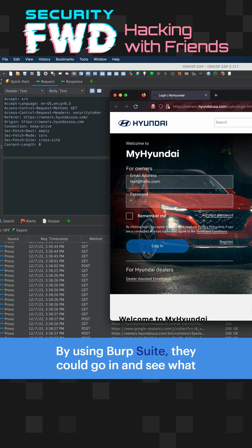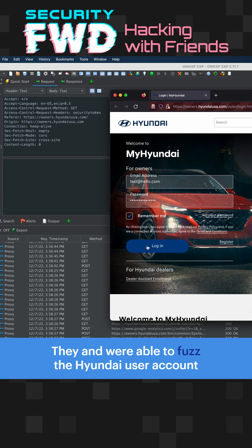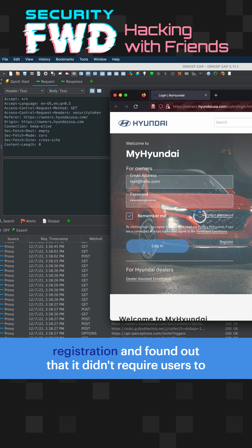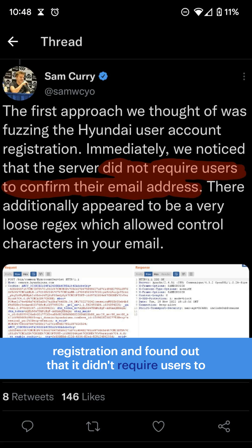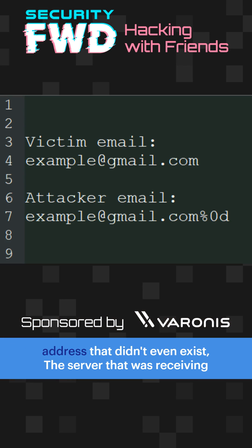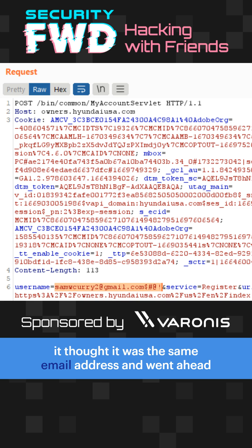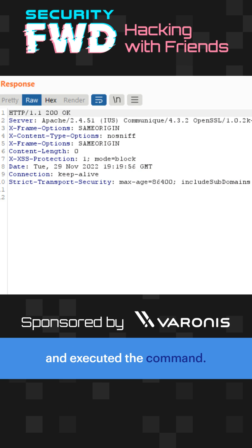By using Burp Suite, they could go in and see what the actual requests were. They were able to fuzz the Hyundai user account registration and found out that it didn't require users to confirm their email address. They were able to set up a different account with a different email address that didn't even exist, and the server receiving it thought it was the same email address and went ahead and executed the command.